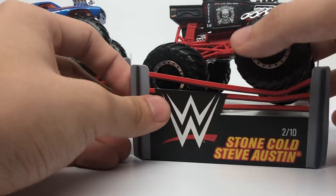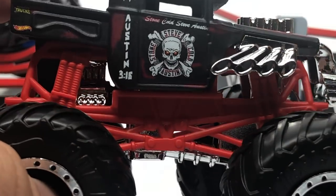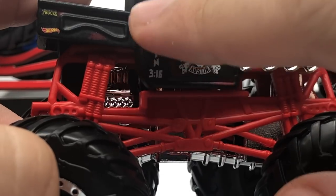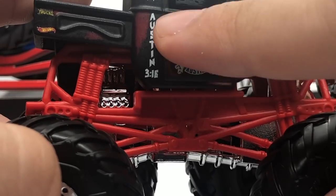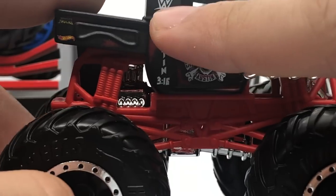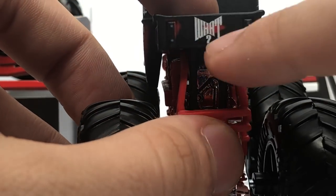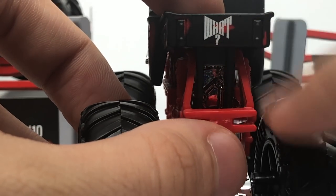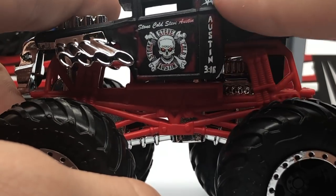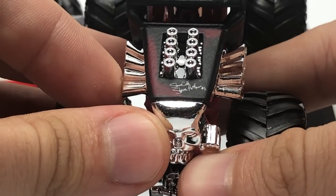Now the Stone Cold on the Bone Shaker — it features a red roll cage compared to the original render's blue. It has a black rim with a chrome bead lock and red detailing along the side with Austin 316 and Stone Cold Steve Austin on the side. There's the Stone Cold logo, the WWE logo, Hot Wheels Monster Trucks logo, and it does say 'What' — because that's his thing in WWE. On the other side you can see the Bone Shaker casting with his signature and 'Number One' on the hood.